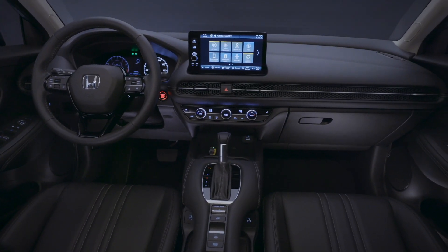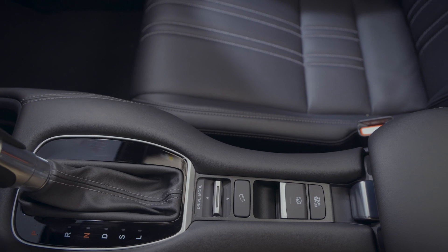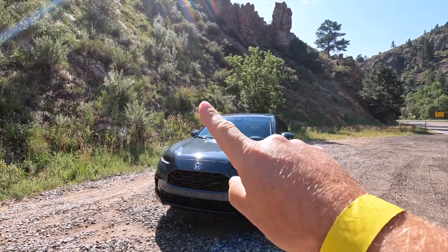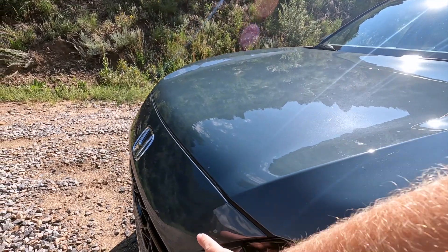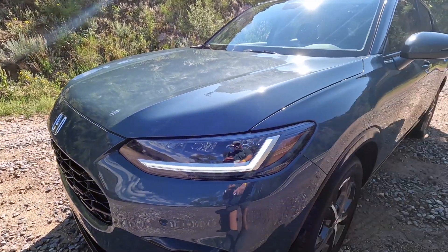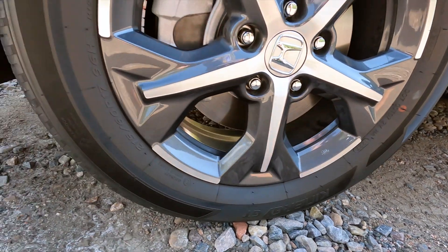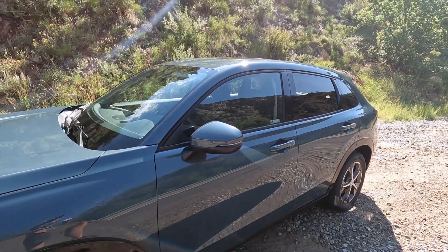Let's pull over and do the exterior and interior. The color is called Nordic Forest. Looking at the front, it sticks out a little more than I expected — not super sharp, but it comes out a bit. There's a honeycomb grille, a honeycomb spoiler down below, and LED daytime running lights with LED turn signals on the sides. The wheels look to be 17-inch. The side profile is pretty sleek and there's a moonroof on top.